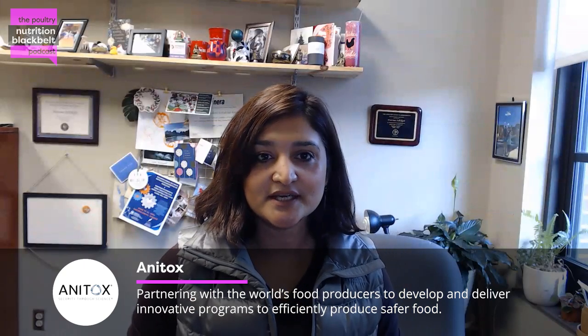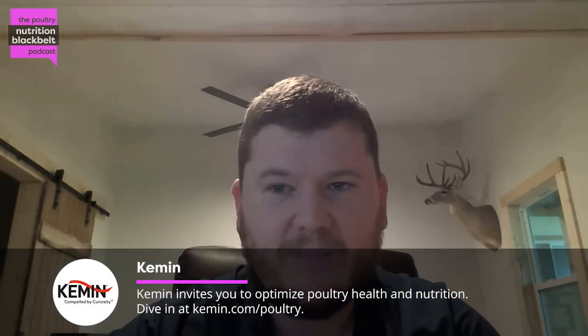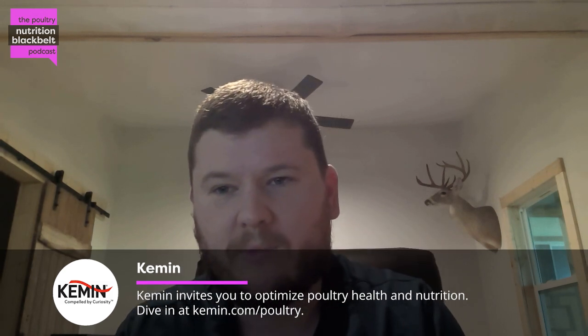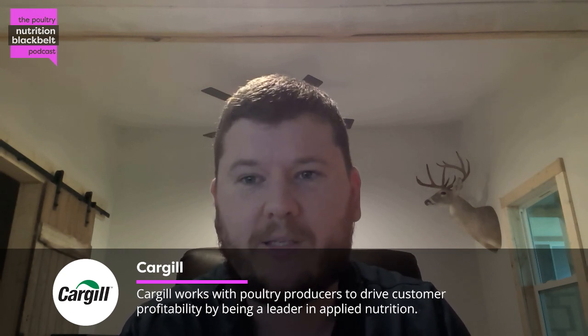Today we're going to talk about organic NSP enzymes. But before that, I'd like you to introduce yourself - what you do for the company Cary and what your role is right now. My name's Kyle Smith. A lot of folks will know me from my time at Texas A&M University, where I did both my bachelor's and PhD in poultry science. Graduated in 2019 and went into the allied industry, starting working as a technical manager for Avonik. The last two years I've been with Cary as a technical account manager, specifically for technical enzyme work.